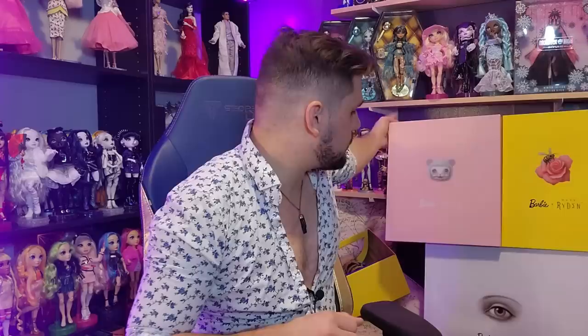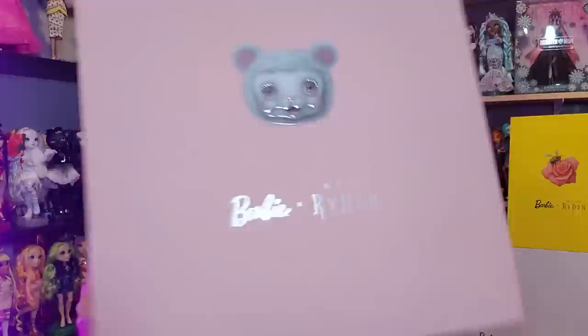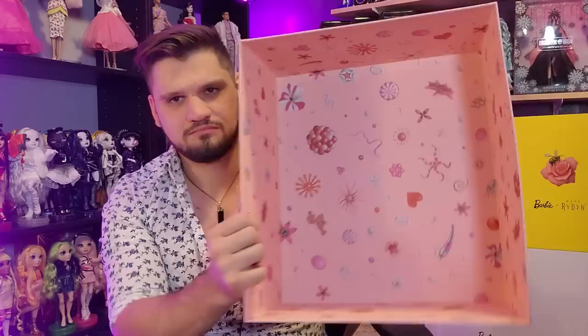So these are just the covers that I have stacked over here — this is the cover for the box. The boxes are huge and enormous, very thick. The cover of course says Barbie Mark Ryden. It has this cute little lamb — I think it's a sheep or a dog, I'm actually not sure. The inside of the box is super cute; I just put it on the back for easy storage.